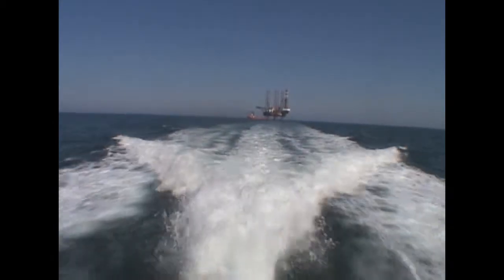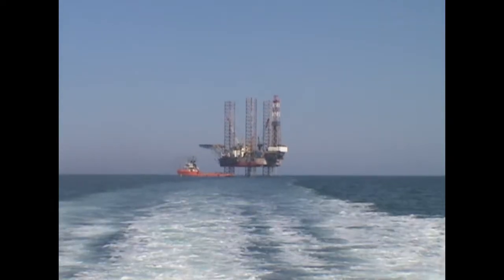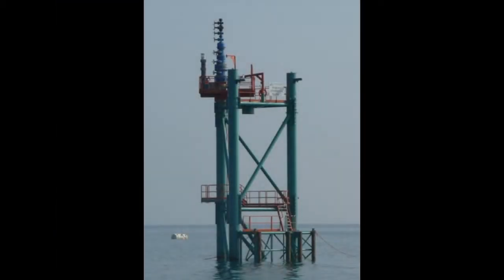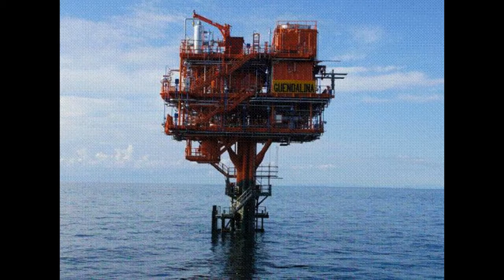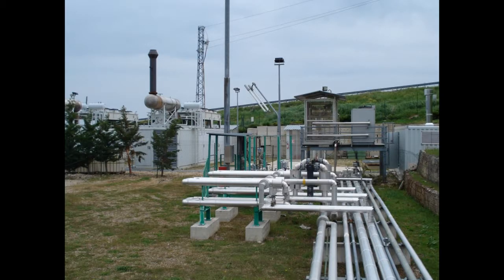The Ombrina Mare operation was an outstanding success, enabling a future oil supply for Italy. A wellhead jacket was installed, and the field now awaits government approval for development. Further north, the Guendalina gas field was developed and placed onto production. Onshore, Mediterranean supplies clean, environmentally-friendly natural gas for Italy's fuel and power sector.